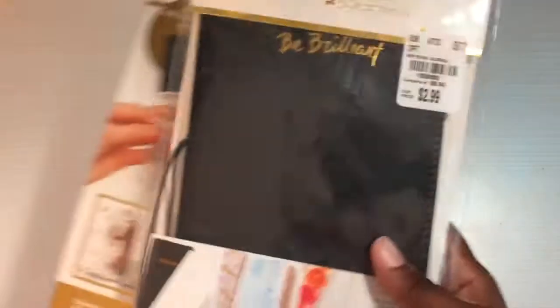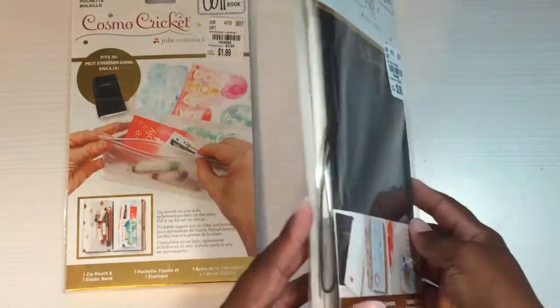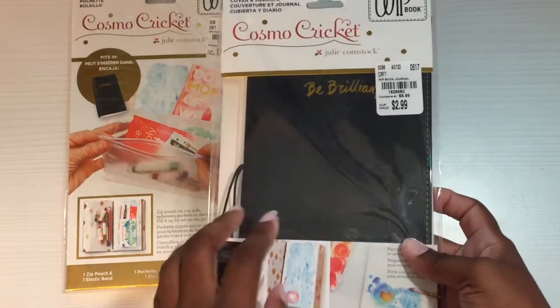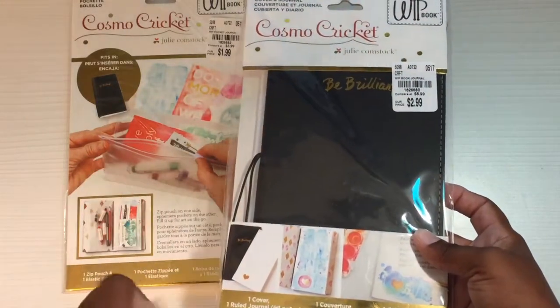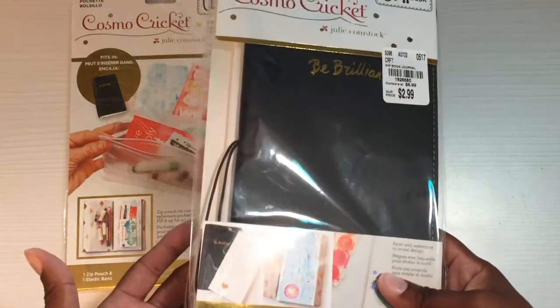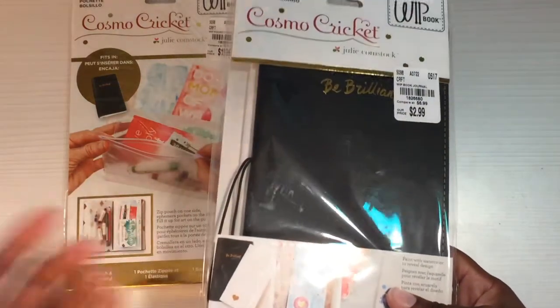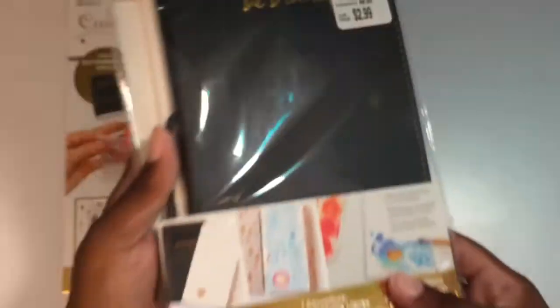Next I got these Cosmo Cricket packs. This is a travelers notebook — I think it's a standard size, and I've never had a standard size. I'm more of a small person; I like small things. But I figured for $2.99 it's worth trying to see how I like it, maybe as a journal or something. Here's the SKU number if you're looking for it, but you can't beat that price.